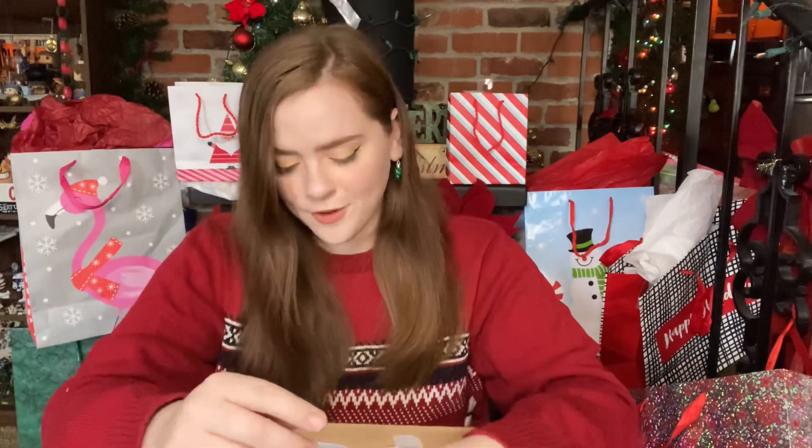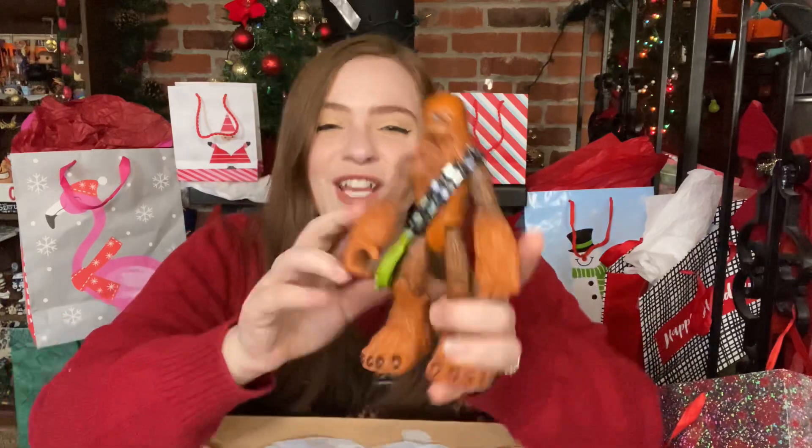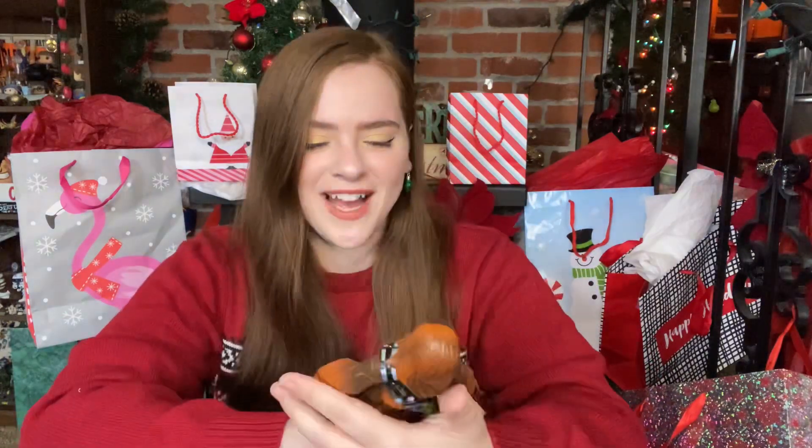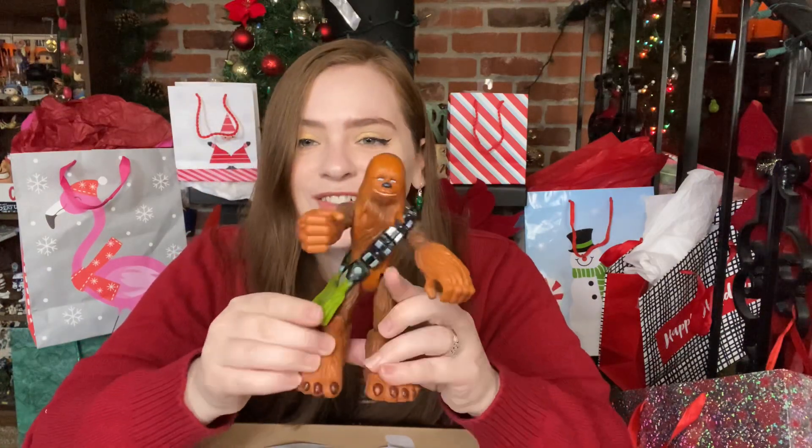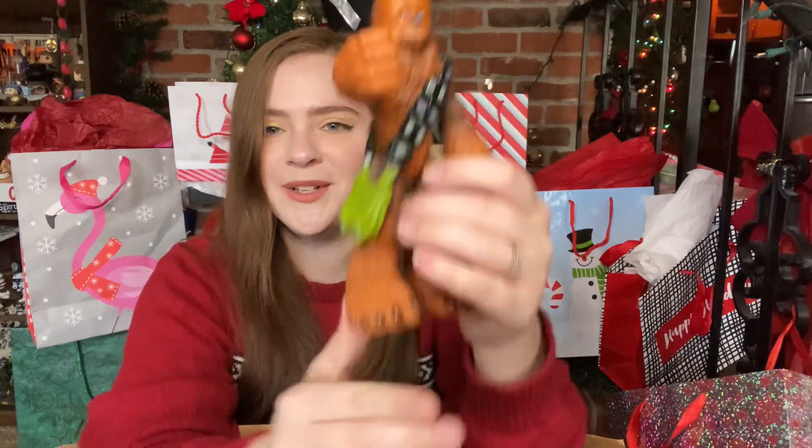I'm gonna grab for the first thing that I see and I have got Chewbacca — a Chewbacca action figure! This is hilarious. His hands and feet are humongous, positively humongous. This is very cartoony and very fun, a very stylized version of Chewbacca, and I like it. I like his little man purse here on the side. This is cute.